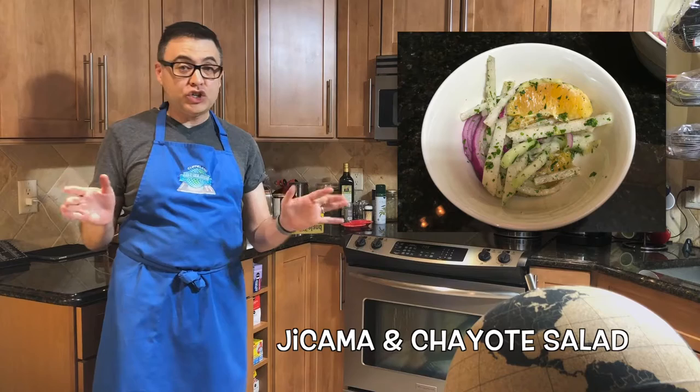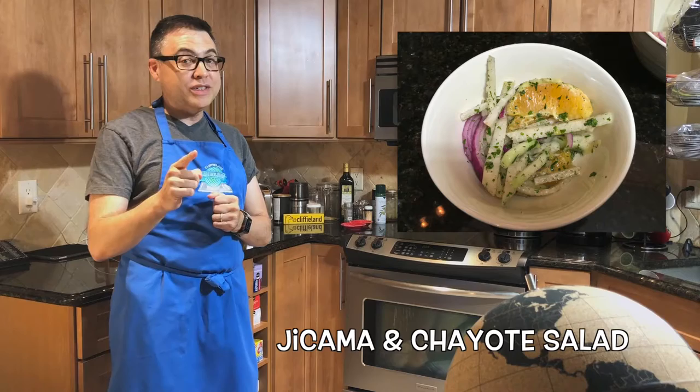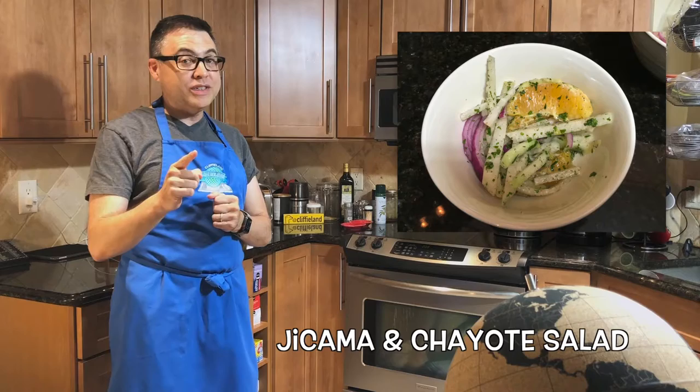And lastly, that jicama and chayote salad. Again, I don't know if it's traditional in Honduras, but boy did it taste good. It was bright, it was simple, it was fresh — I loved it so much. I have to make a note to serve that to company next time I have a dinner party. The jicama and chayote salad gets five out of five globes. Just simply a terrific salad — one of the best ones so far.